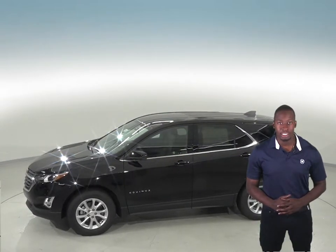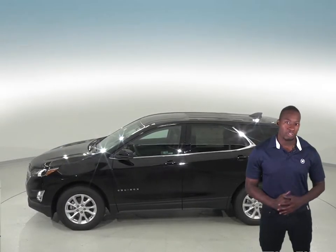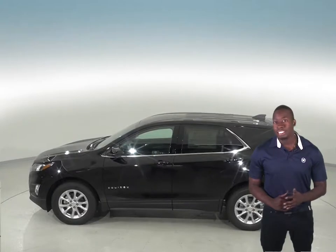The Kia Sorento only has a navigation system that does not have a live response system for emergencies, so if you're involved in an accident and you're injured, help may not come as quickly.